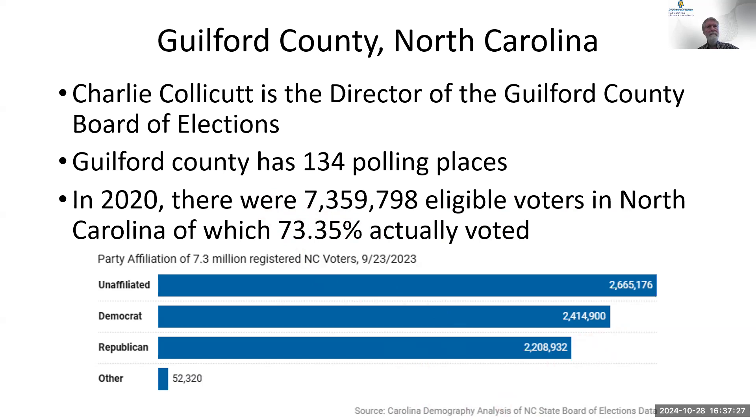It's always interesting to look at party affiliation. The biggest party is no party at all — unaffiliated people who are not registered for any party. Democrats slightly outnumber Republicans, and then there are other parties. Interestingly, if you go to vote for president, there are six people running for United States president on the North Carolina ballot — everybody knows the Democrats and Republicans, but there are four other minor parties running candidates.